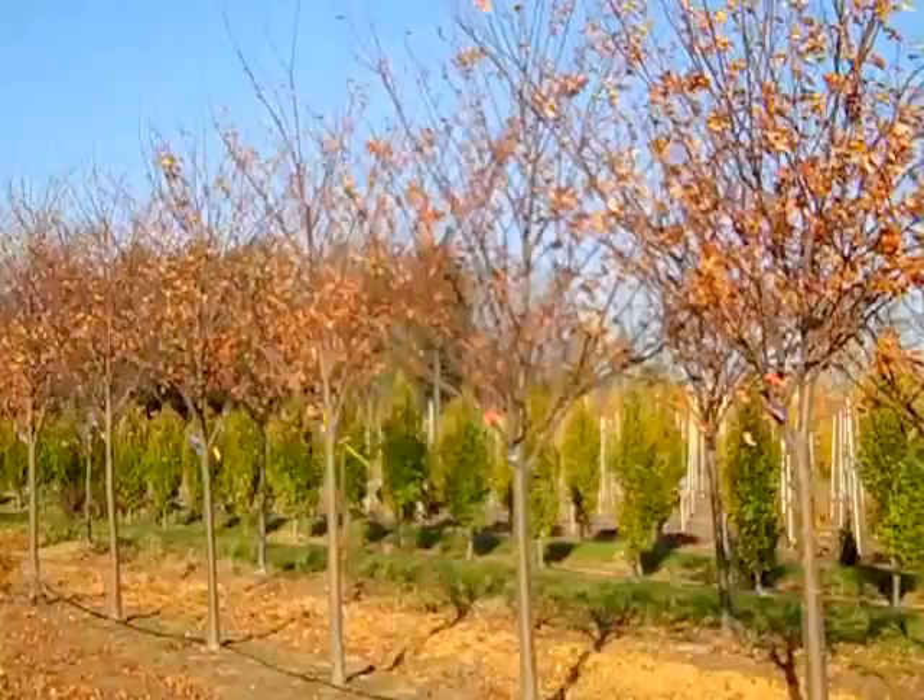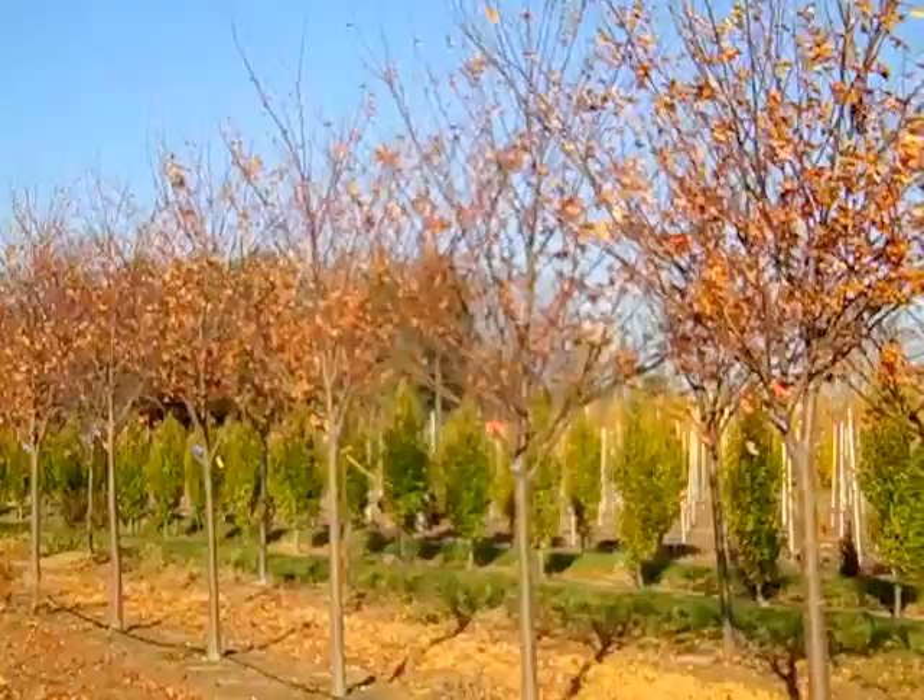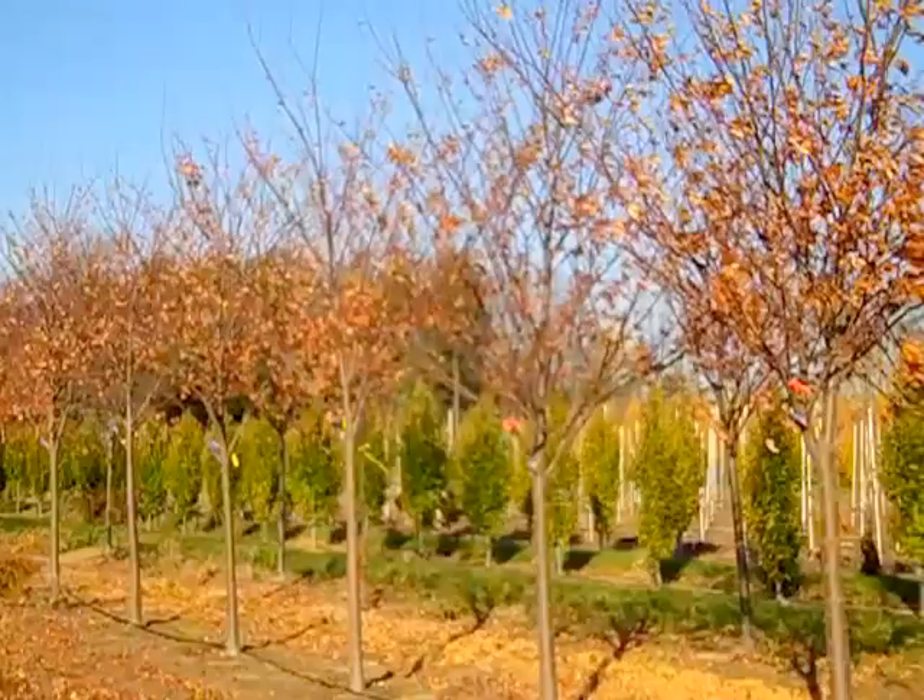Here we have some two-and-a-half to three-and-a-half-inch trees. These are Zelkova Village Green. Zelkova has a really nice vase-shaped head, smaller foliage, and kind of a soft texture. It makes a great street tree with very little disease problems.